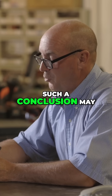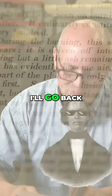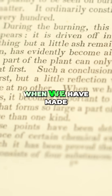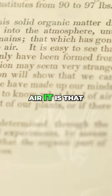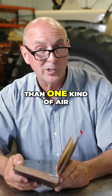'Such a conclusion may seem very strange at first.' I wonder if John was a disruptor. Anyway — 'but a little reflection will show that we can arrive at no other. When we have made up our minds to this, it becomes important to know what kind of air it is that forms so large a part of our plant, or is there more than one kind of air?'